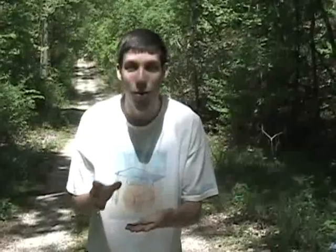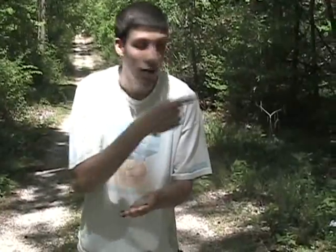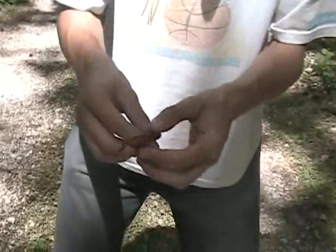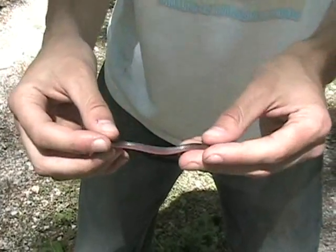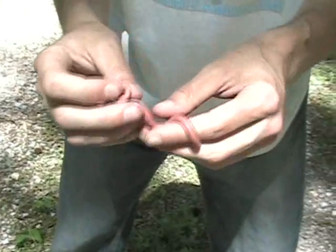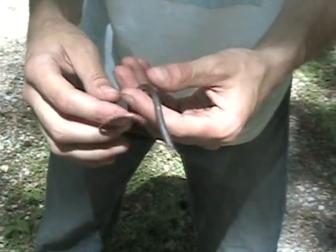So what I have here is a worm snake. These guys are actually a really secretive snake, and they spend pretty much their whole lives under rocks, so they're really uncommon to see. If you lift the rock, this guy might even just curl up into a little ball and look like a little worm. They also eat worms, so it's both the looks and the diet. It has a grayish, brownish top and a pink belly. It's a really shiny snake.